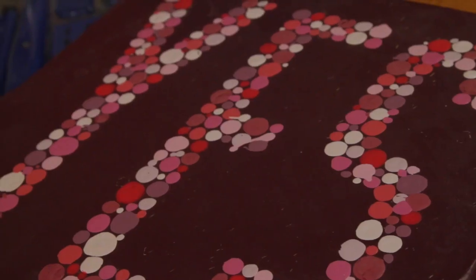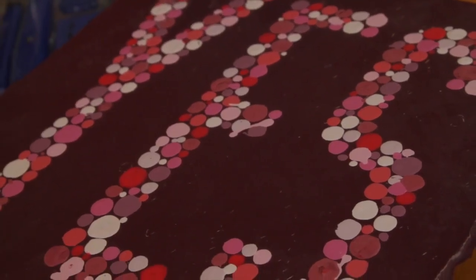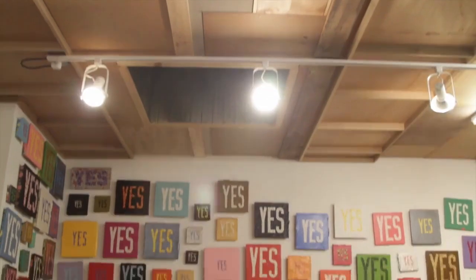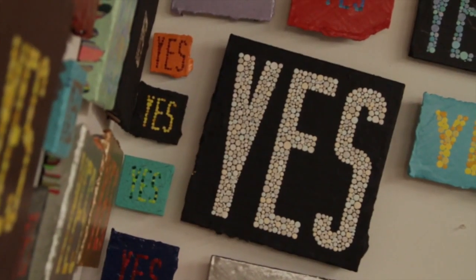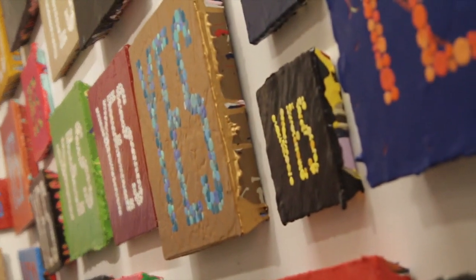I like my work to be optimistic and fun and playful and approachable. I just finished a series of paintings that all said yes — about a hundred and eighty-eight yeses on the wall, all just bright colors, this bombardment of positivity, this bombardment of yes.